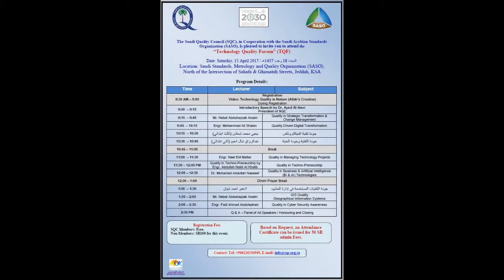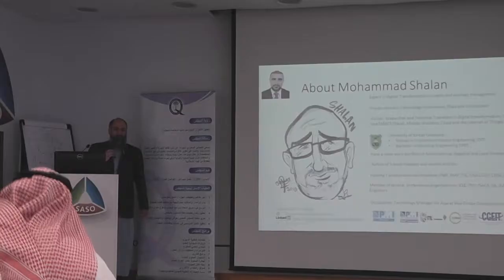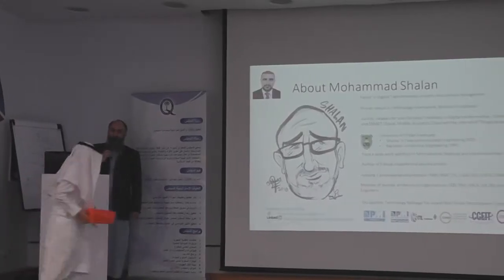And now we have a couple of surprise speakers. One of them is Yahya Sha'alan, the son of Muhammad Sha'alan. Yahya is going to talk about mechatronics quality — Al-Jawda Fee and Mechatronics. He is in third place.